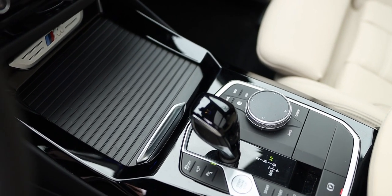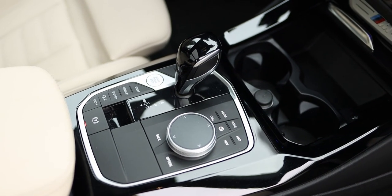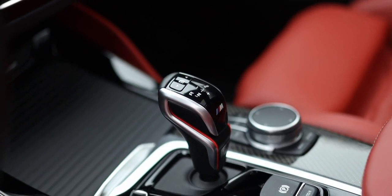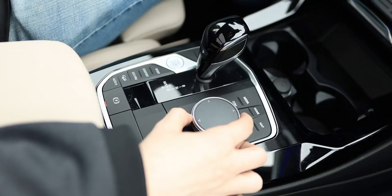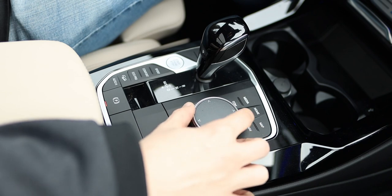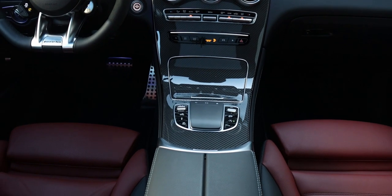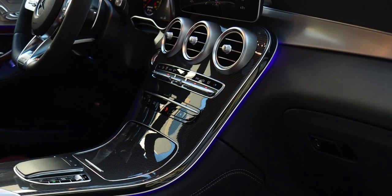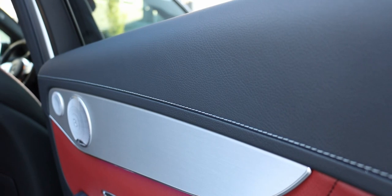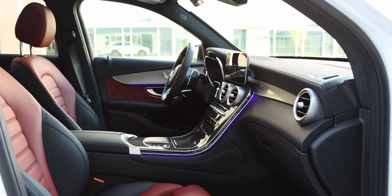The center console controls and gear selector have been changed for the 2022 model year — not in how they operate, but rather how they look. I also couldn't help but notice how BMW likes to use a bit more bland-looking plastics than Mercedes. The GLC has the nicer materials inside the cabin. This demo vehicle had the optional carbon fiber and aluminum trim for $1,500, but the leather on the seats, the Alcantara steering wheel, the stitching across the door panels and dashboard — it all just looks and feels nicer than in the BMW X3.